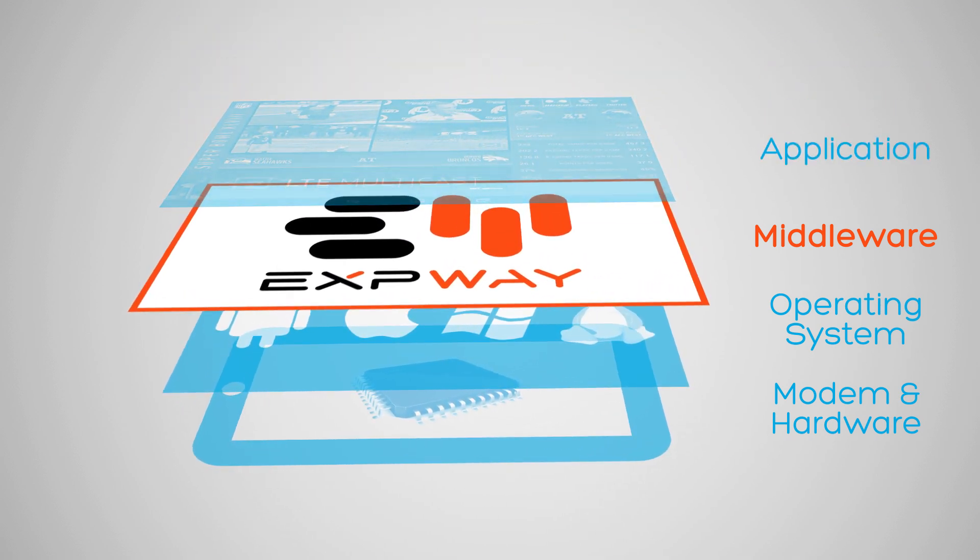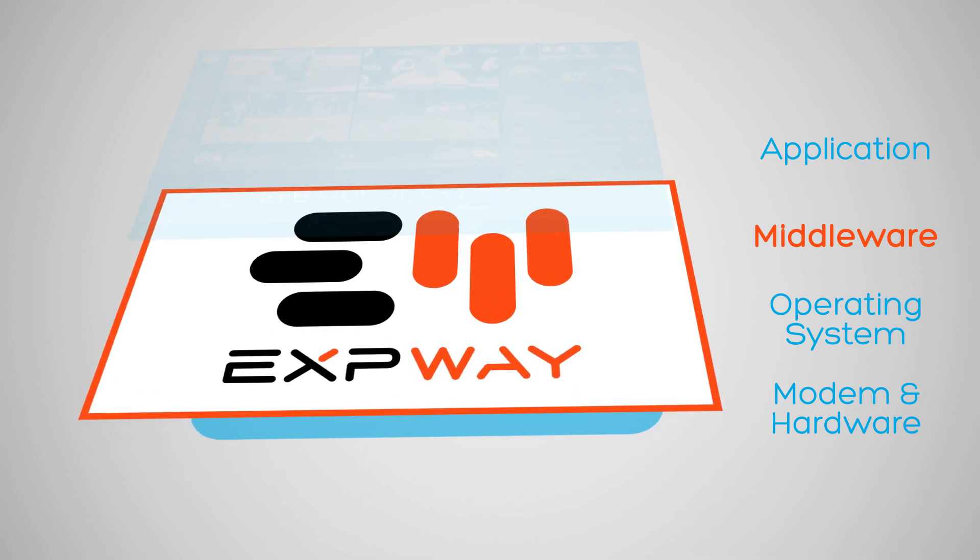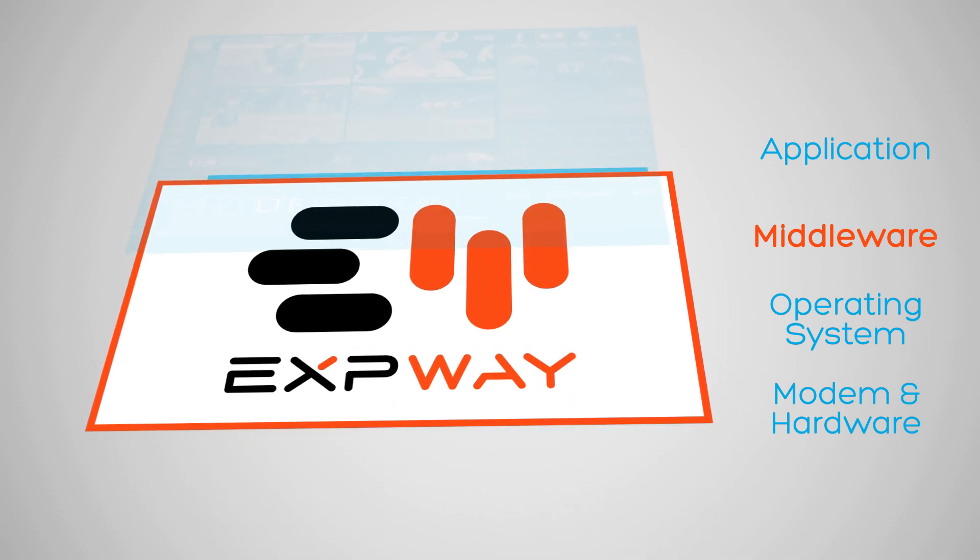Then you need to add the middleware, which controls the modem and decodes the streams. Exway sells this middleware, and what is unique about it is that it works with all the different modems. We also support 100% of the middleware requirements of Verizon and Reliance.